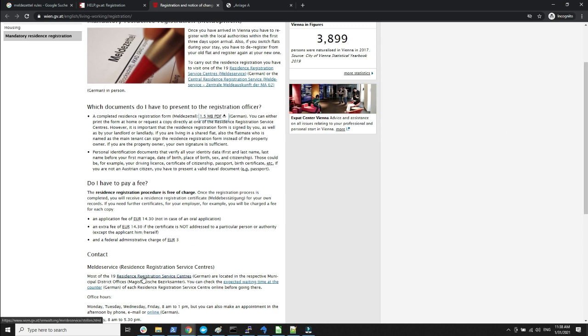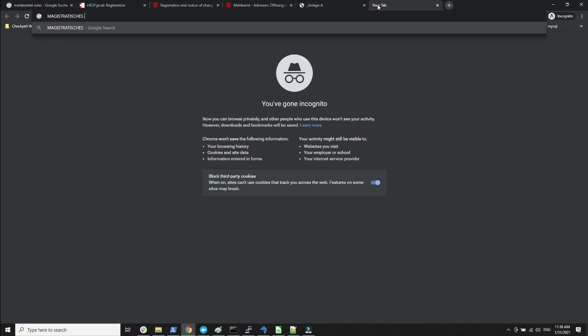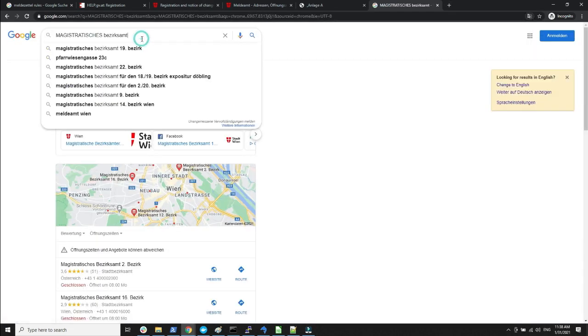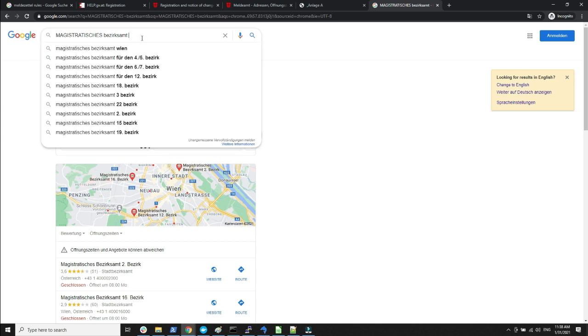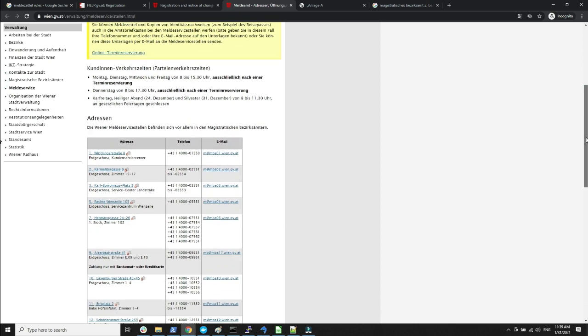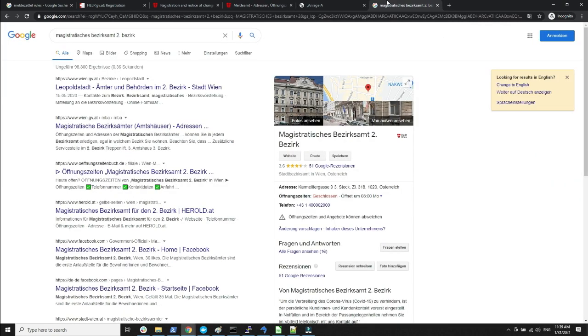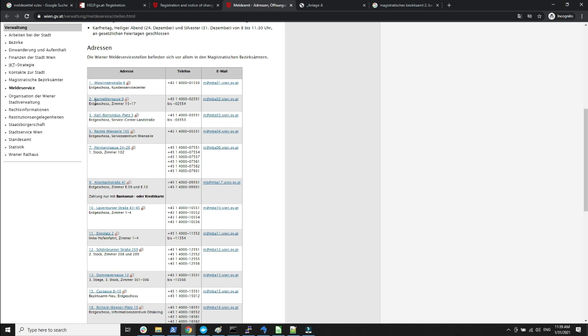For where to go and submit the form, someone suggested searching for the word 'Magistratisches Bezirksamt' and then specifying the district you are living in. For example, if you are in the second district, type that in and it will suggest the address of the office where you need to go.